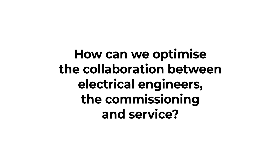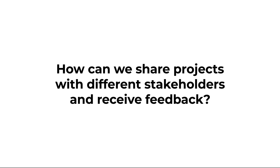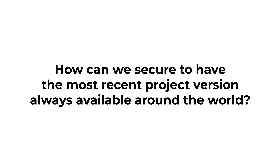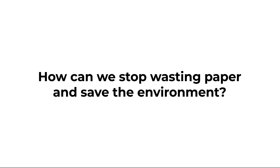How can we optimise the collaboration between electrical engineers, the commissioning and service? How can we share projects with different stakeholders and receive feedback? How can we secure having the most recent project version always available around the world? How can we stop wasting paper and save the environment?